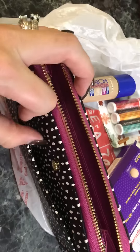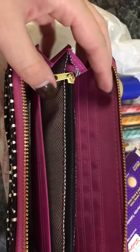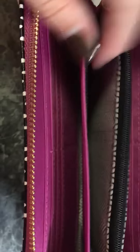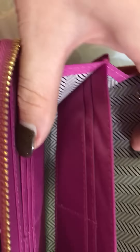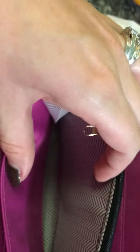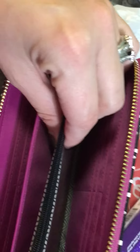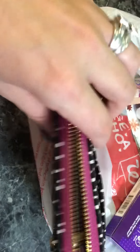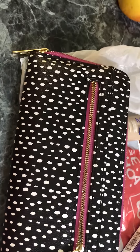It's got this little pocket here, and then you zip it up or unzip it and you have all these little card pockets over here and over here, and even in the middle. Then it comes open and there's the change compartment, plus a side pocket and a zipper pocket.